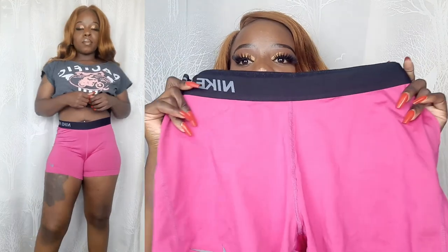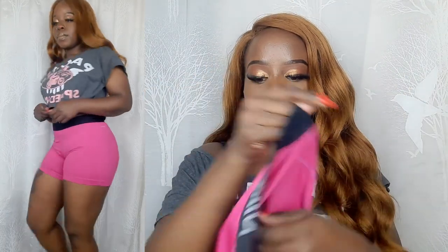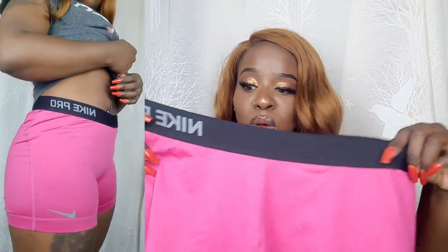I was so happy — I was extremely happy because I really wanted to add more gym shorts. My next outfit is this pink Nike Pro shirt. I love it, it has the logo on it. It's a little bit big but I'm going to work with it.